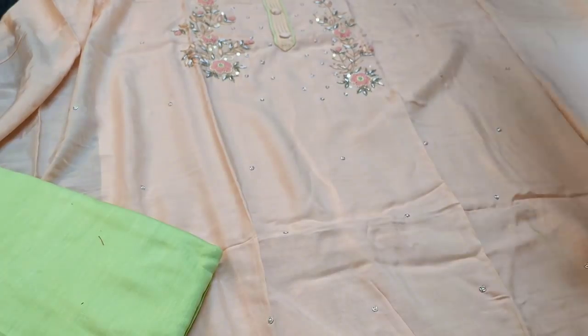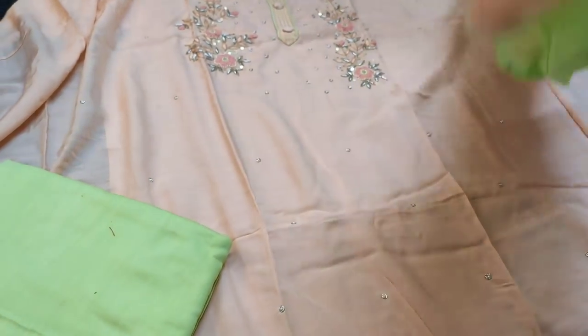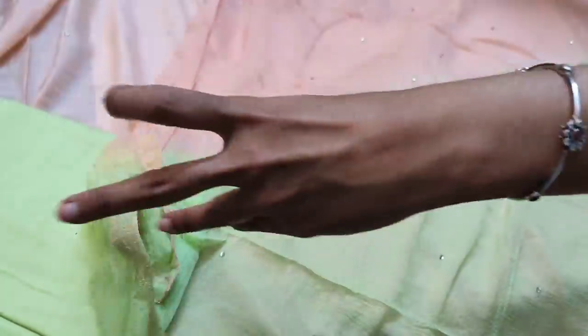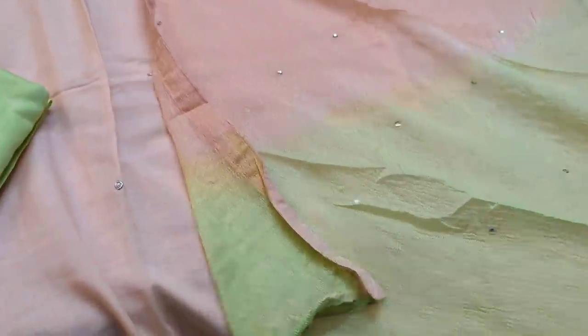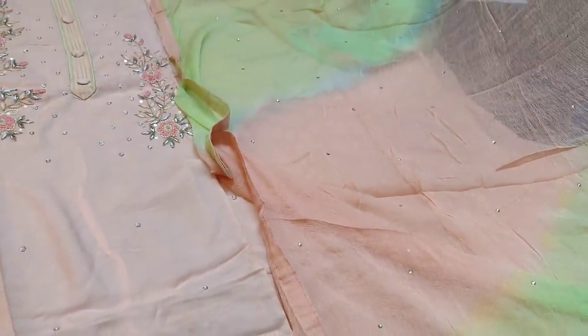The dupatta has foil work done all over, and tapings are provided on the short-width dupatta. The cost of the set is 1399.